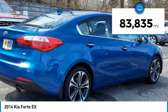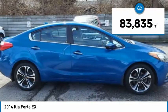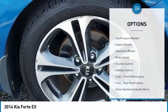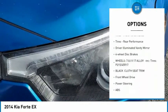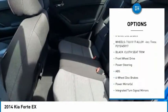This vehicle has less than 85,000 miles. Here are some of this vehicle's great options: tire pressure monitor, heated mirrors, aluminum wheels, brake assist, traction control, stability control.